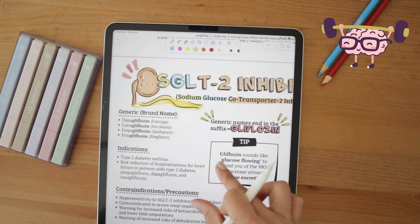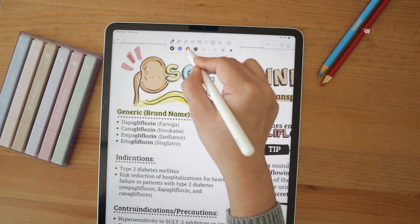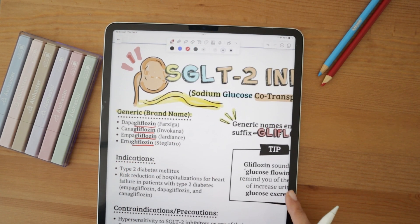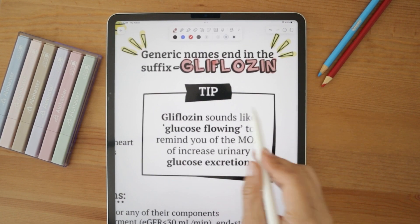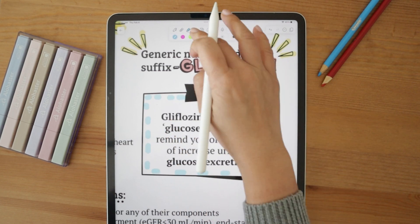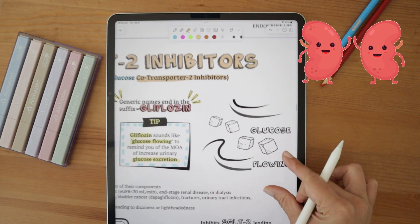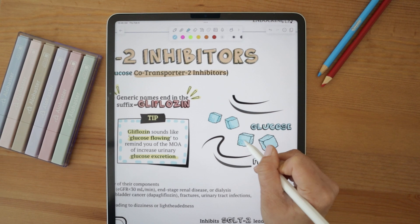This leads us to our first memory tip. The drugs in this class all end in the suffix '-gliflozin,' such as dapagliflozin, canagliflozin, empagliflozin, and ertugliflozin. 'Gliflozin' sounds like 'glucose flowing,' to help you remember the mechanism of action of increased urinary glucose excretion, leading to lower glucose levels in the blood, making this class of medications great anti-diabetic drugs.